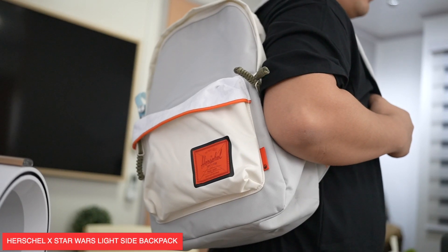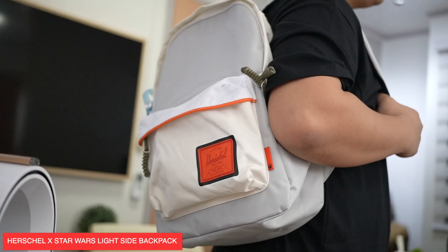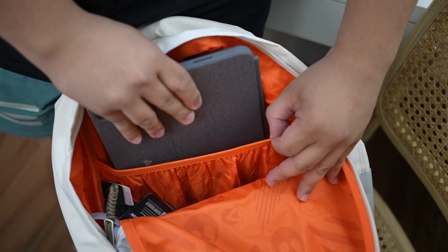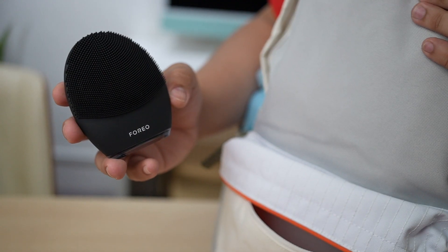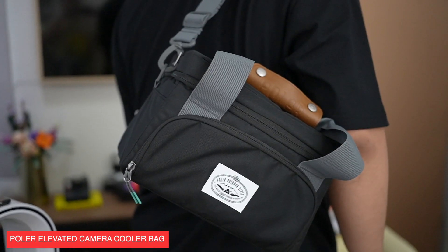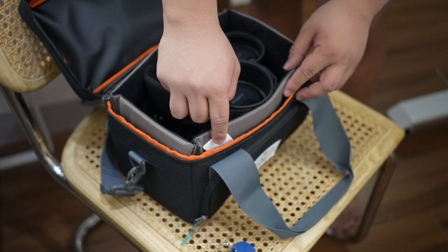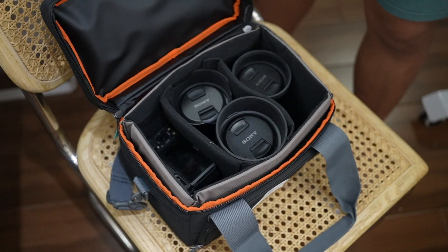Quick segue — this Herschel Classic X-Large Star Wars Lightside Backpack is perfect for all the Star Wars fans looking for a backpack that doesn't really scream Star Wars. It looks sleek, stylish, and can easily fit a laptop, tablet, and all of your everyday essentials. Next, I have here the Polar Elevated Camera Cooler Bag — this is my other camera bag that I bring with me whenever we're shooting outside. I also make sure that I put a Chipolo tracker inside this bag so it won't get left behind, and with this bag I can bring a lot of lenses.